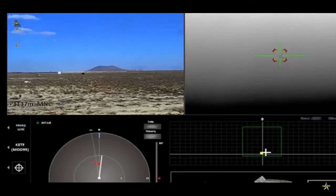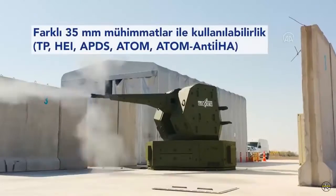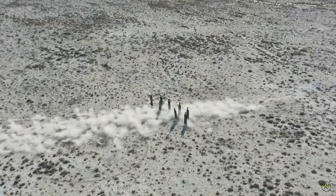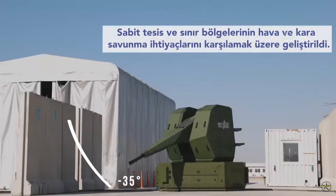Apart from ATOM ammunition, the T35 is compatible with other conventional ammunition such as HAI and APDS, and will also have an important place in the YNZHA project. Among the platforms on which the T35 can be applied, there are land, sea, and air platforms.